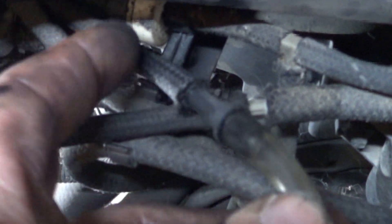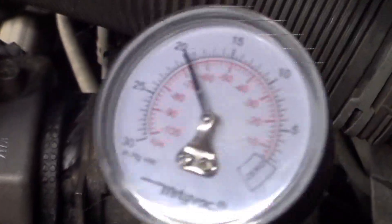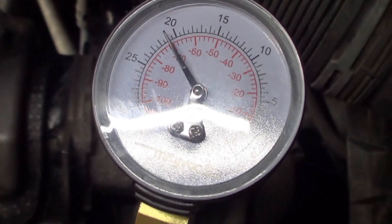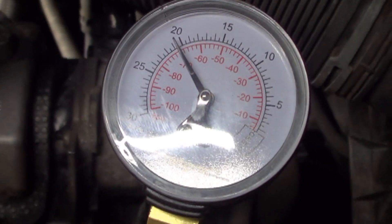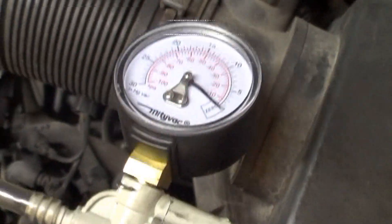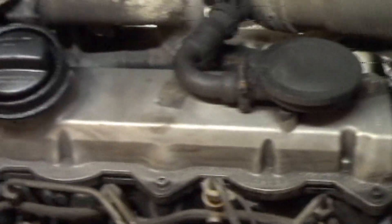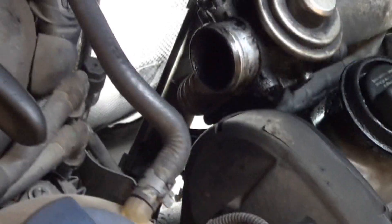Our next check is to hook to the vacuum hose going down to the turbo actuator and pump it up to make sure it's holding vacuum. It is — you could take it all the way to about 25 or so, though it's a bit hard with a hand vacuum pump. It might be leaking ever so slightly, but it's obviously holding vacuum well enough for the computer to control.